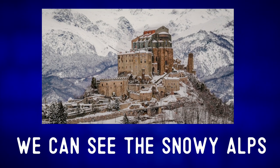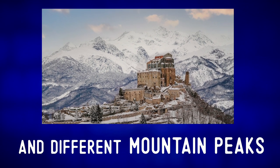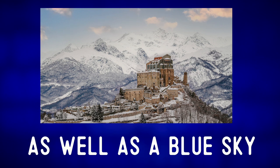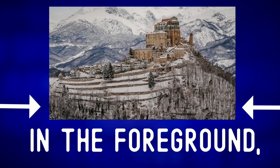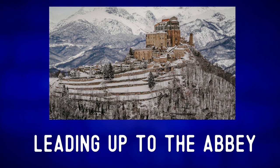In the background, we can see the snowy Alps and different mountain peaks, as well as a blue sky and some clouds. In the foreground, we can see a snowy forest leading up to the abbey.